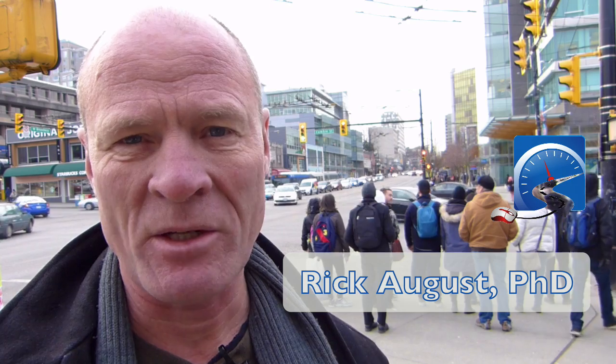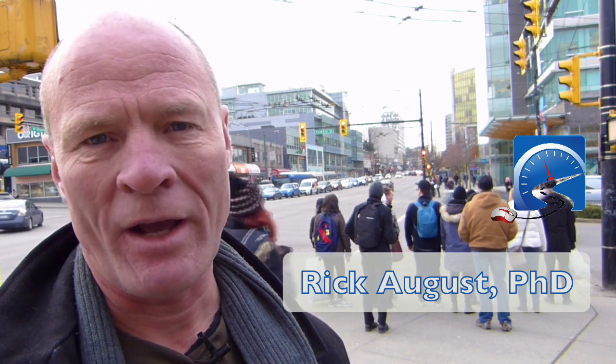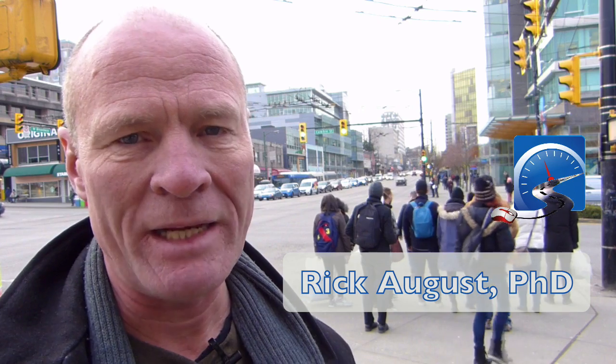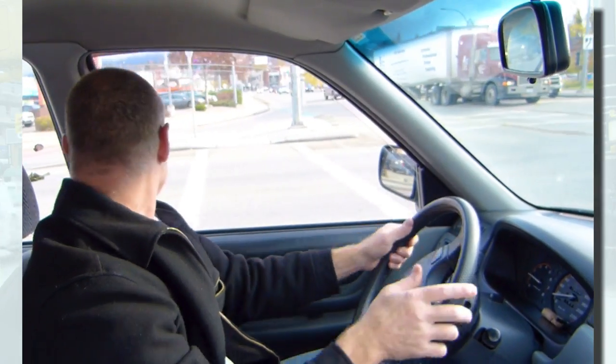Hi there smart drivers, Rick with Smart Drive Test talking to you today about why we shoulder check on a left-hand turn. I had a comment from Kenny Gap, and he wanted to know the reasons why we had to shoulder check on a left-hand turn.